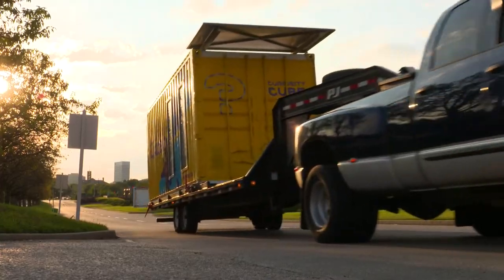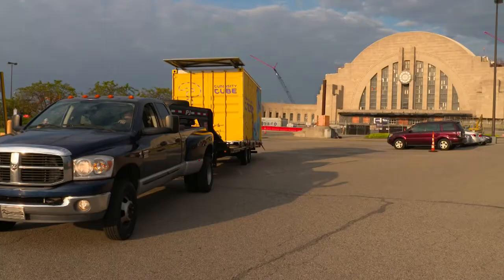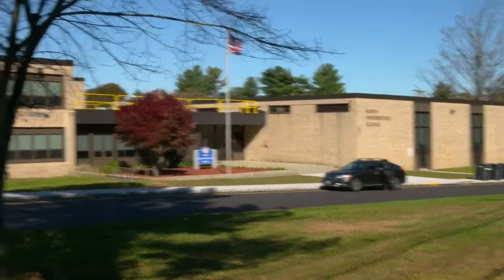The fact that it's a shipping container allows us to bring the Curiosity Cube to pretty much anywhere. We can go to science museums, we can go to schools.